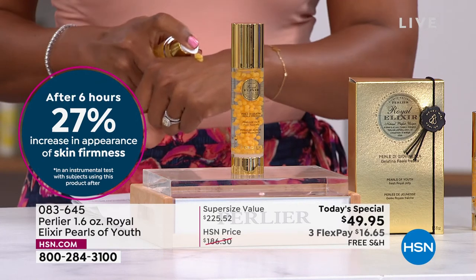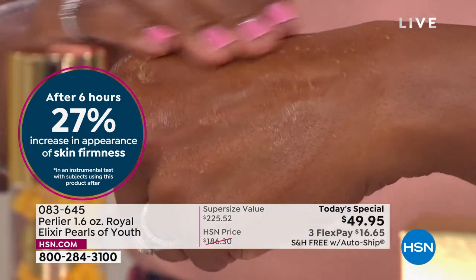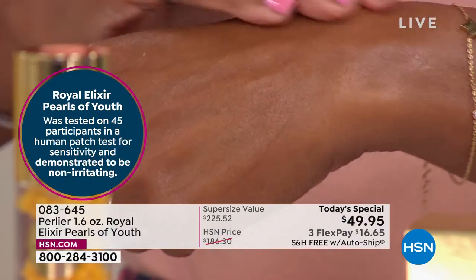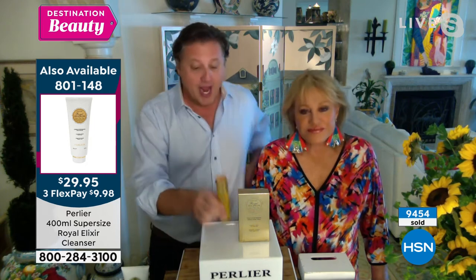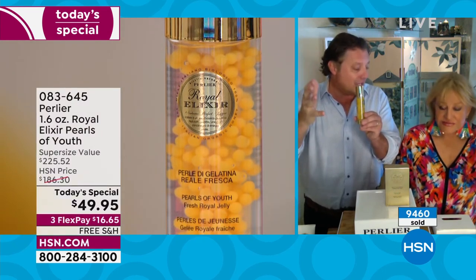Royal jelly is so special because it is a food found inside the hive. It is the only thing exclusively fed to a genetically identical bee in the hive that transforms that bee genetically into a different bee — the queen bee. The only bee to live longer, the only bee to be bigger, the only bee to reproduce in the hive. And science cannot explain it. That's why if you take royal jelly from the hive, which can't be reproduced in a laboratory, and you freeze dry it, you change its chemical composition.